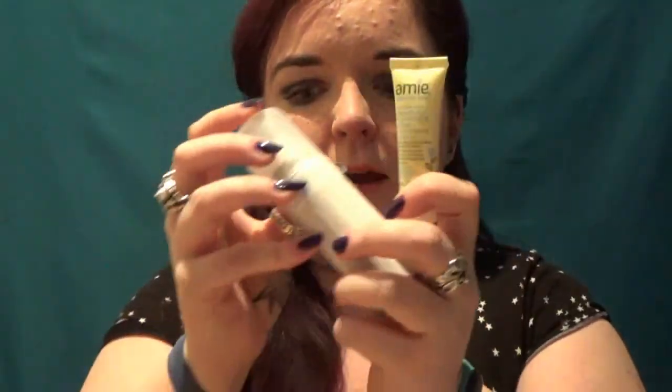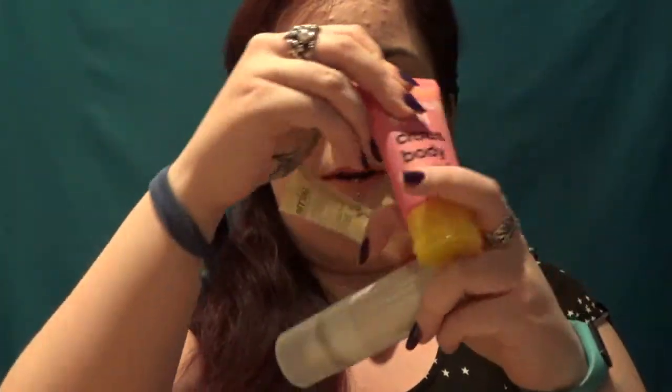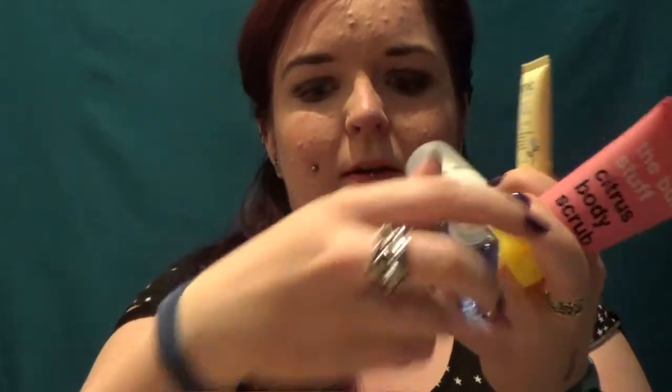So there we go — Birchbox. We've got skincare, haircare, body care, a little bit of makeup, and a bonus perfume sample. I would say that's not bad. I'm pretty glad that the eyeliner was the colour I was hoping for. But let's move on to Glossybox.